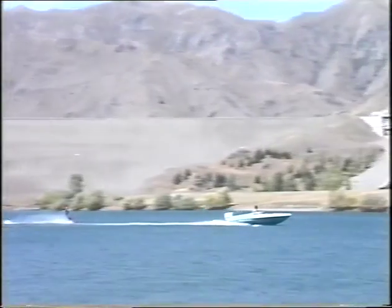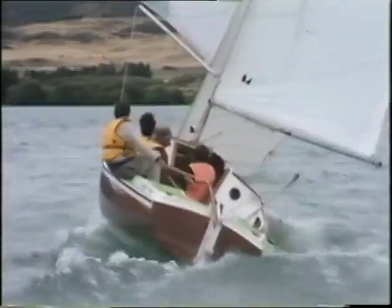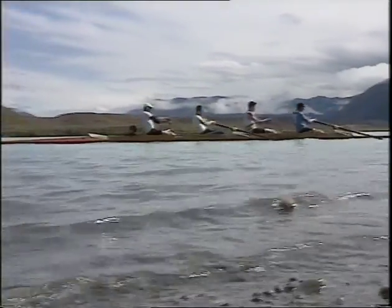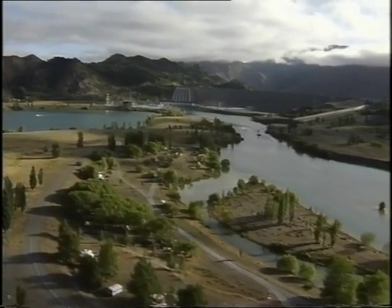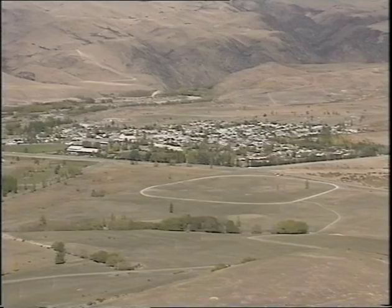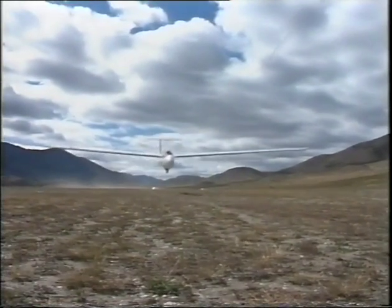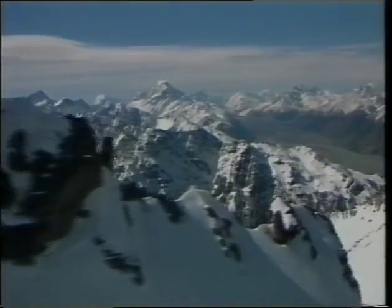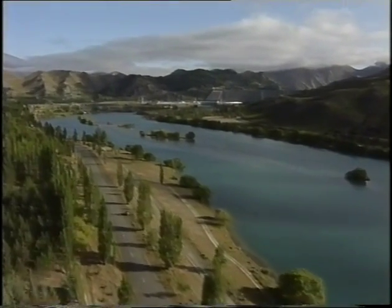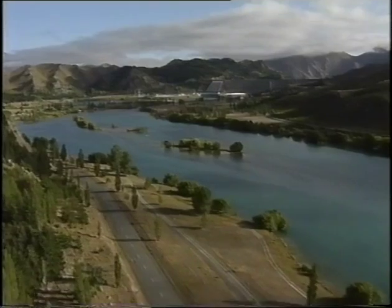But Benmore and the Waitaki Power Scheme are not just about the production of electricity — hydro development has brought massive benefits to the area. It is now a sportsman's paradise: water sports abound on the man-made lakes — fishing, jet-boating, rowing, skiing, or just fooling around. Dotted on the lakeside are dozens of picnic and camping areas. Thousands of trees planted during construction now provide pleasant shading. The construction villages at Otamatata, Omanama and Twaisal are now popular holiday resorts. Apart from water sports, the area is internationally recognised for its exciting gliding and skiing activities. The scheme is a practical working example of how it is possible to achieve a balance between producing power and protecting and improving the environment.